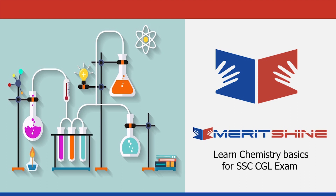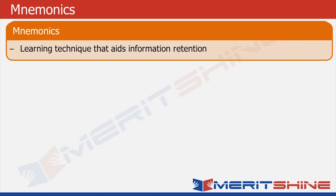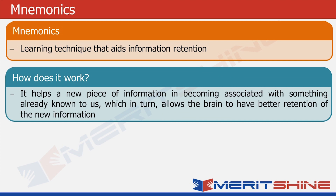Let's begin with trying to understand what mnemonics is. It is a learning technique that helps in information retention. It tries to associate a new piece of information to something which is already there in our brain, and by doing so it helps our brain to assimilate the new information easily.